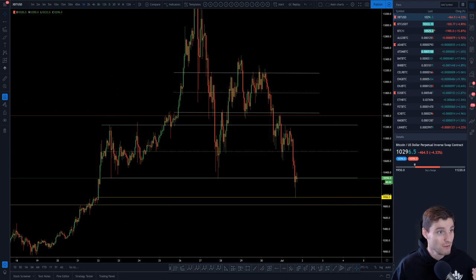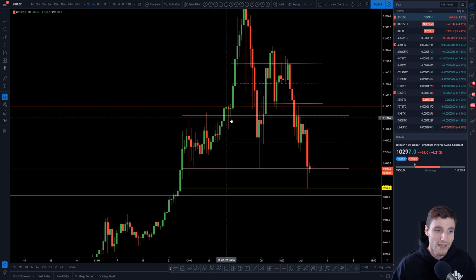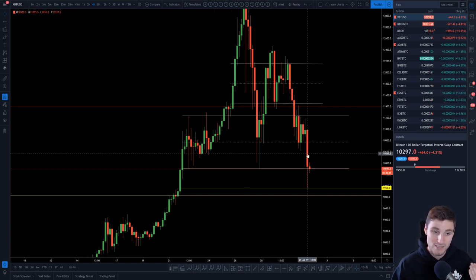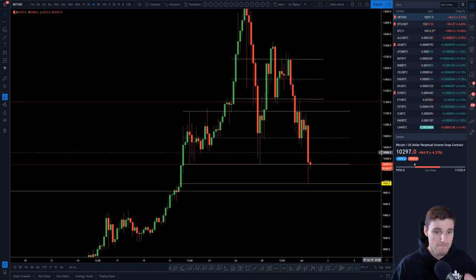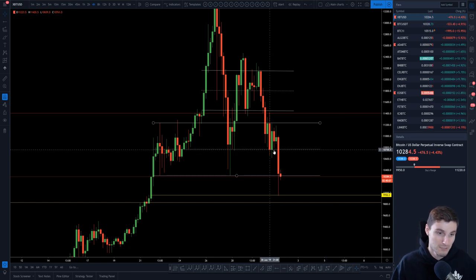Now we have some key levels to look at here on Bitcoin. I'm going to zoom out to the four hour chart and what I'm looking at is this old parallel. Is this going to be classed as a deviation wick from the parallel? We're looking really at 10,330 as a support level that the bulls will want to reclaim here. If bulls can actually reclaim 10,330 within the next two hours 40 minutes, then you can look for that potential bounce up to your resistance at the midpoint of this parallel.